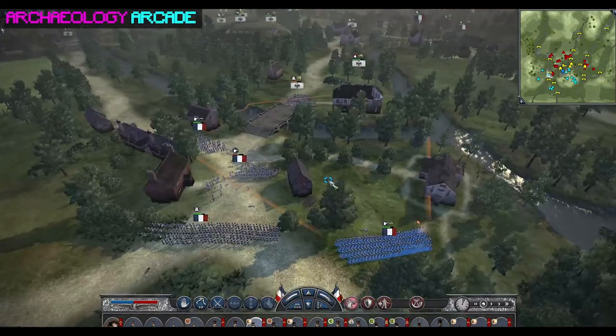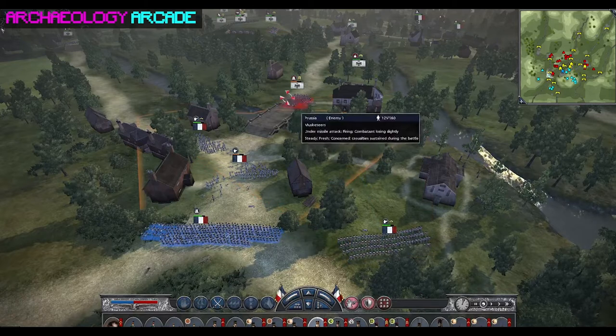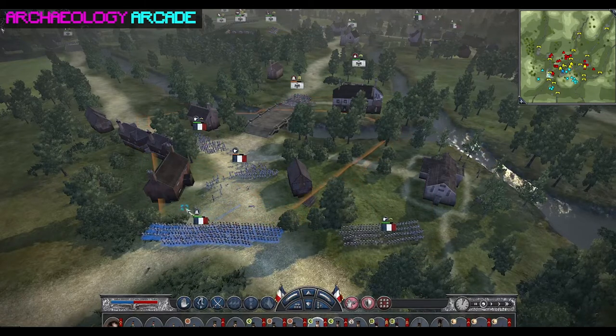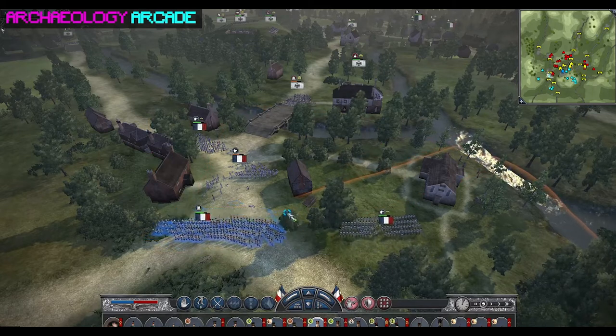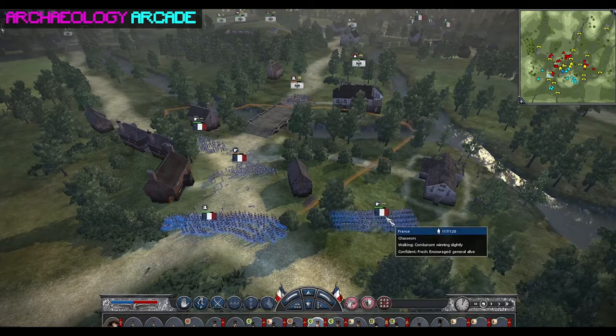Barbara comments in the chat: 'It is so interesting — I have a hard time grasping the scale of distance in Europe; everything seems so close together compared to here in the States.' She also says: 'Beer and archaeology are international.'